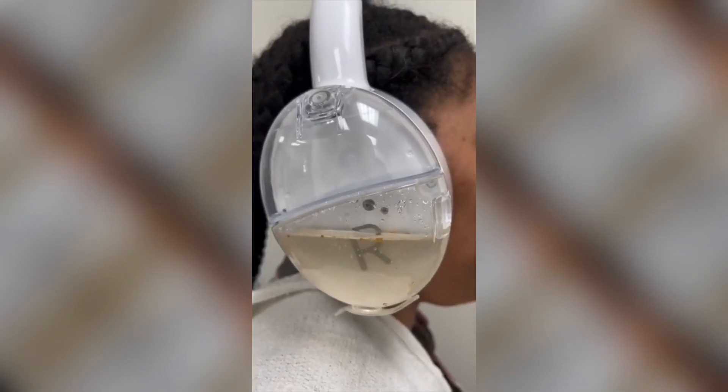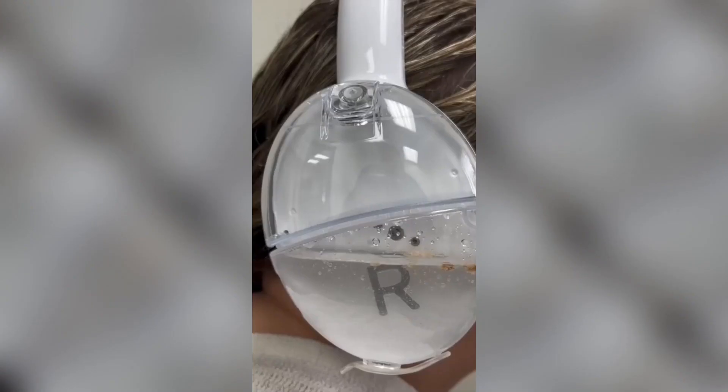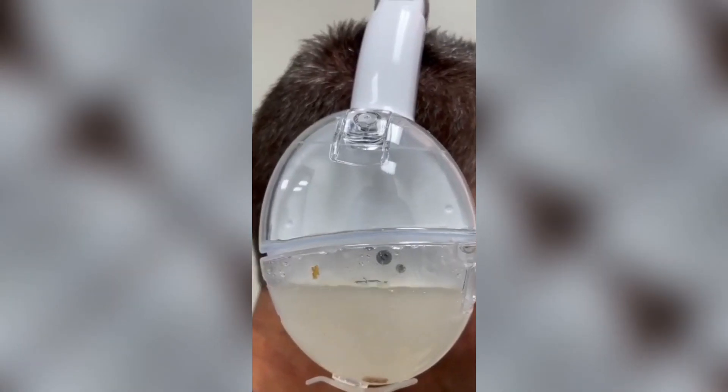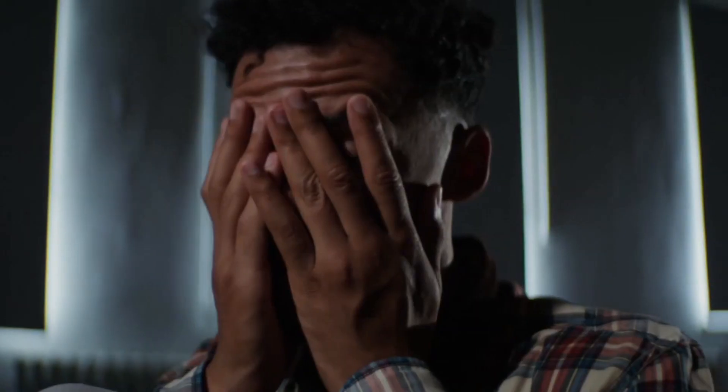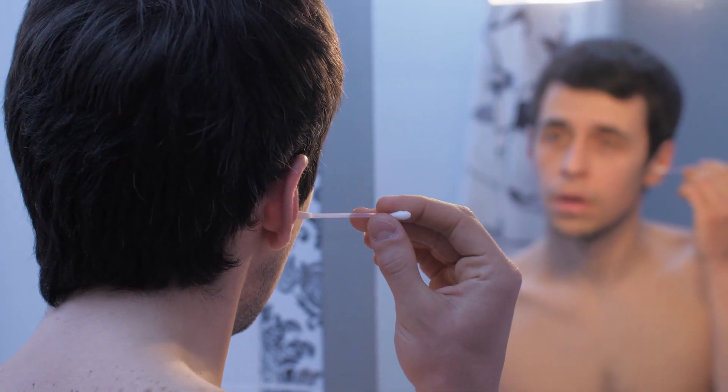What makes OtoSet stand out is its innovative design — a soft silicone tip that is gentle on the ear, and a smart pressure control system that ensures the airflow is just right. No more worrying about hurting yourself with a cotton swab or damaging your hearing with a tool that's too harsh.